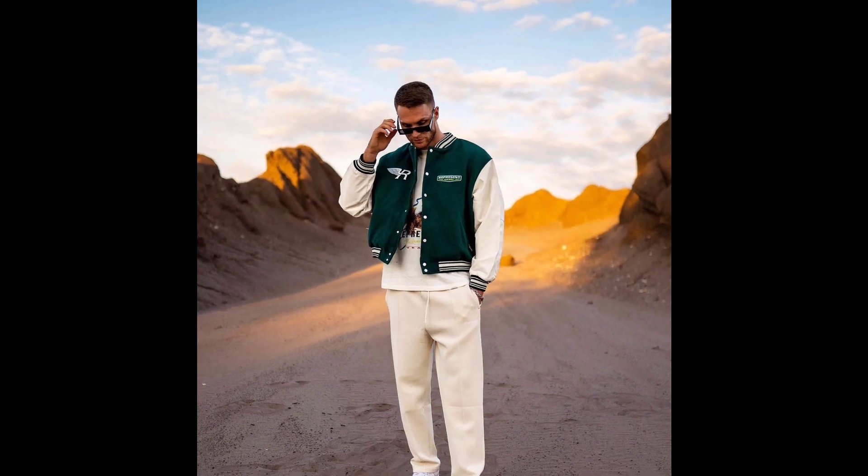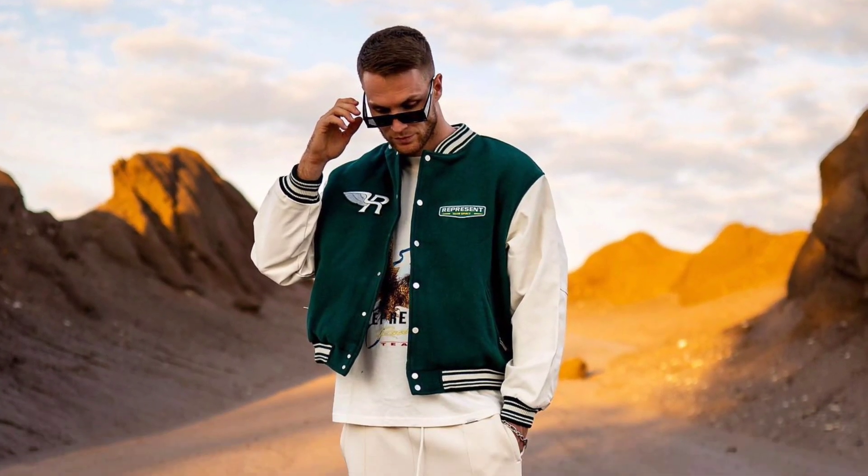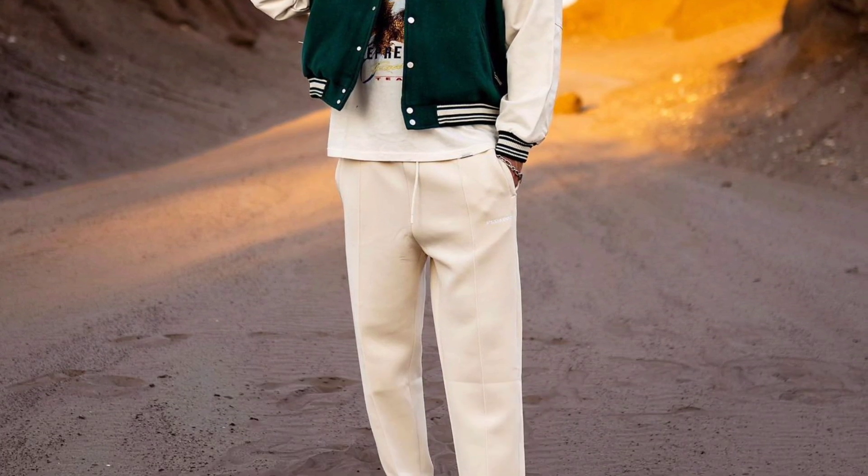For the next outfit, you can try a cream t-shirt worn with a green and cream varsity jacket, cream pants, and white sneakers.